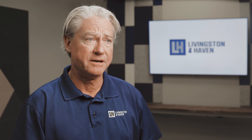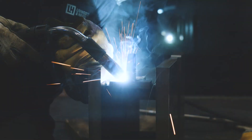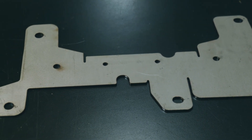It's not only helping L&H within our internal processes — we're helping our customers expand and grow their business with their fabrication needs. We cut anywhere from 3/8" material all the way down to 16 gauge. We do a lot of quantities; a lot of times we'll buy 70 sheets of material just to do one particular job.